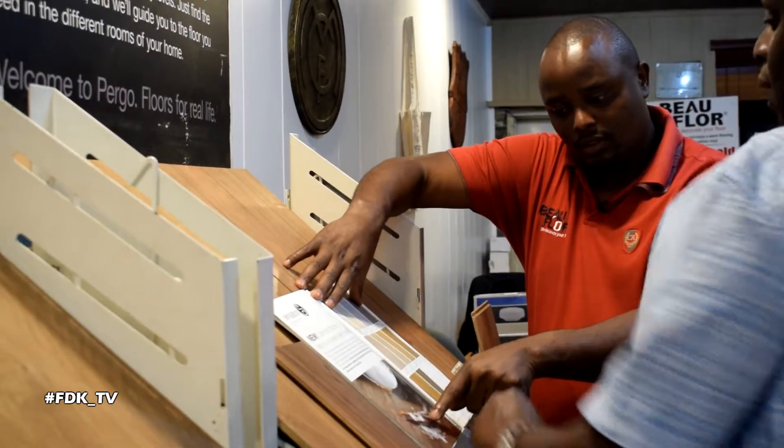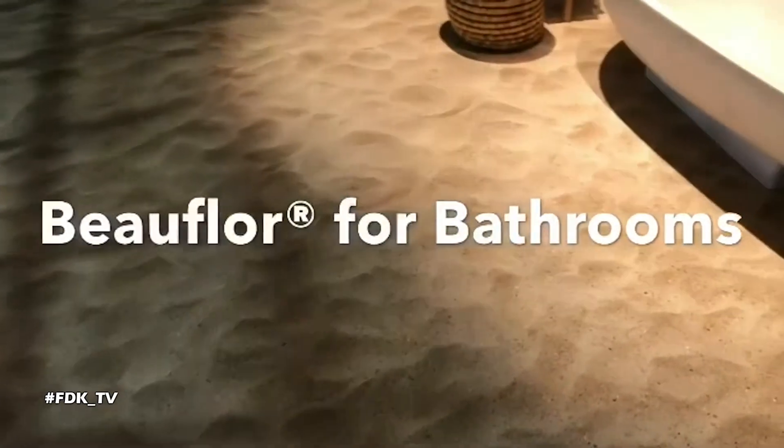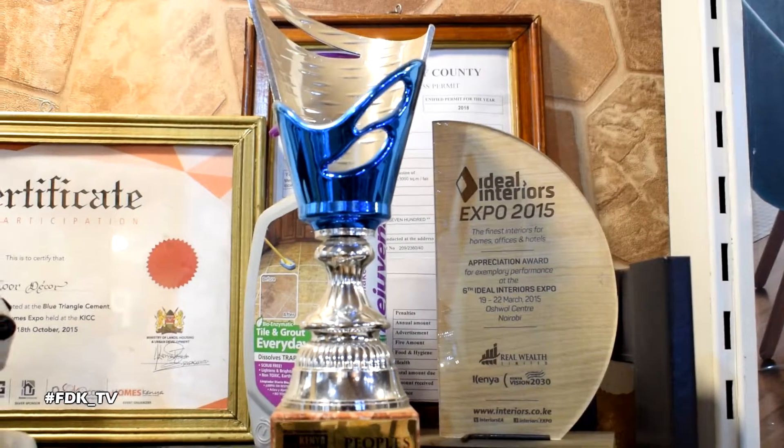Hi guys, welcome to the first episode of Florida Deco TV. My name is Emos Kibaru, I'm the head of marketing here at Florida Deco Kenya. I feel very excited about bringing you closer to what we are doing here through this show, which is a way of sharing our journey with you and giving you some added value.